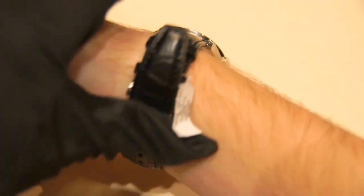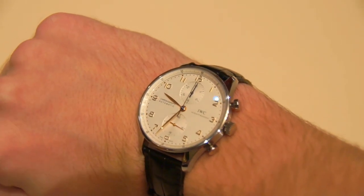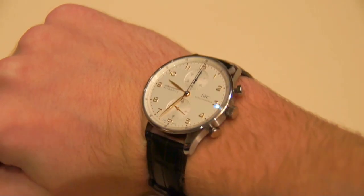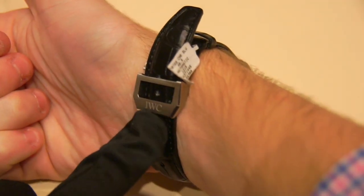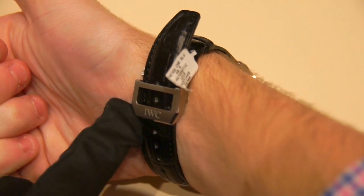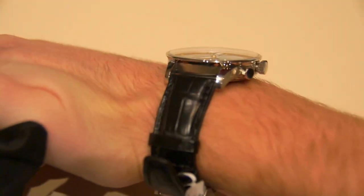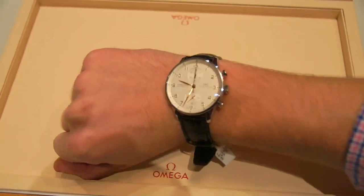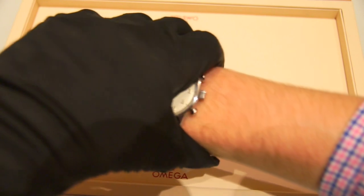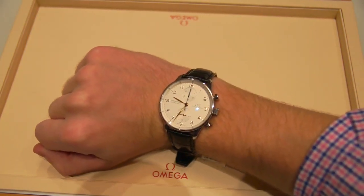It comes with a very high quality deployant clasp. Next to A. Lange, this is among the best — the deployant clasps on this watch are absolutely superb, with polished little edges. It's easy to put on, easy to take off. It also comes with a very comfortable alligator strap, and as you can see on the wrist, this watch isn't actually as big as it looks online — it truly wears like a 39 more so than a 40.